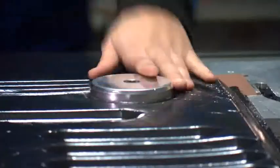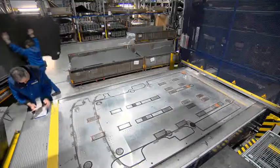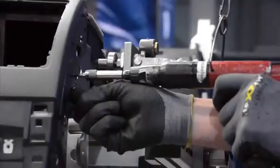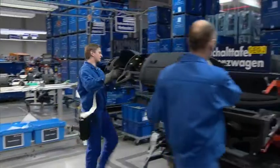Our value-added services such as light assembly of modules and customizing of specific parts are postponement services, which reduce the need for holding a high variety of parts in stock. Here, for example, you see the assembling of a cockpit, being built from different supplier parts into one final module, which is then delivered just in time and just in sequence to the production line.